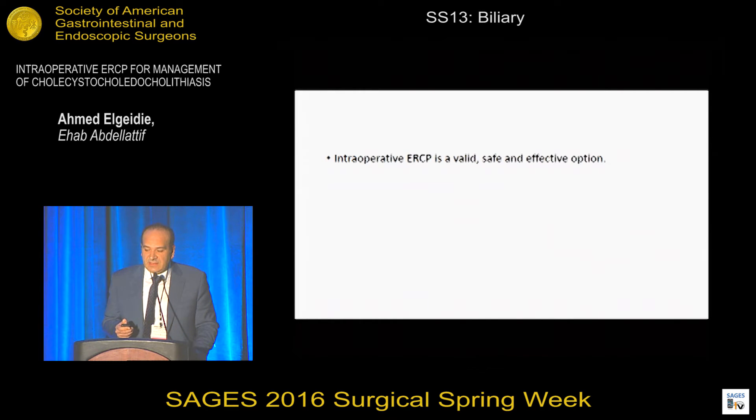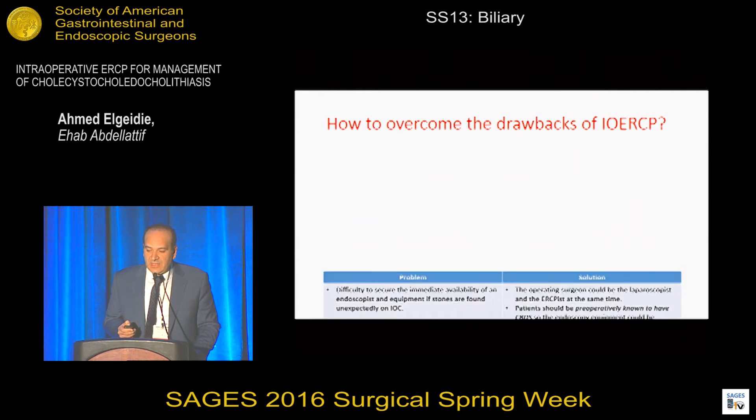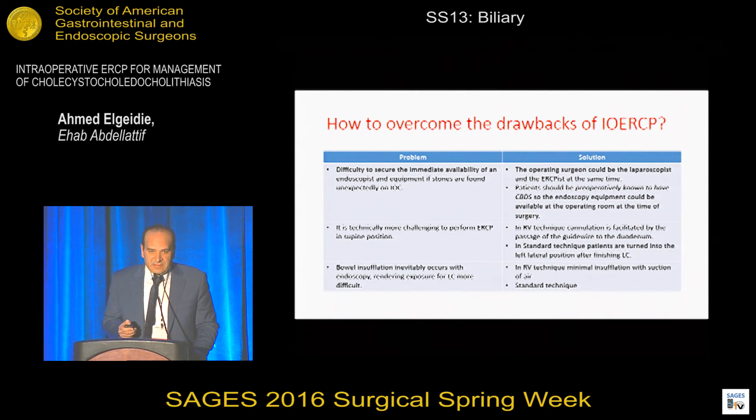We found that intraoperative ERCP is a valid, safe, and effective option. To overcome the organizational problem of lack of immediate availability, two points are key: first, the operating surgeon should have good experience in both ERCP and laparoscopy; second, the patient should be known to have common bile duct stones preoperatively, making instruments and personnel immediately available at the time of laparoscopic cholecystectomy.